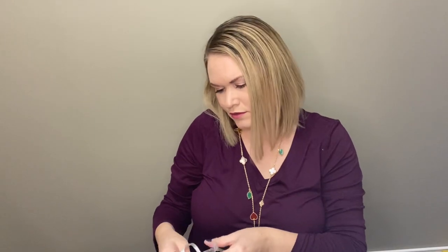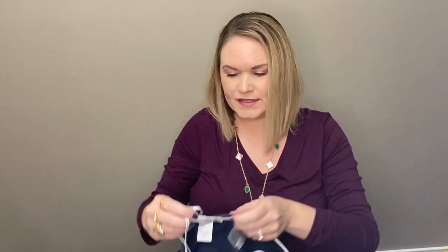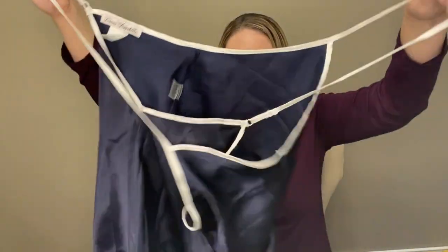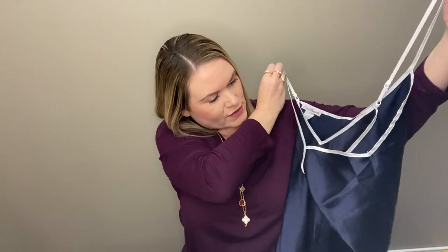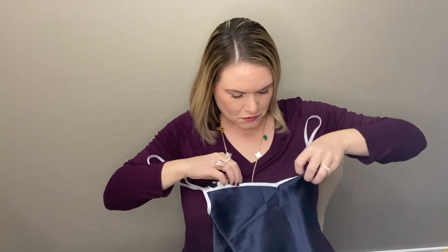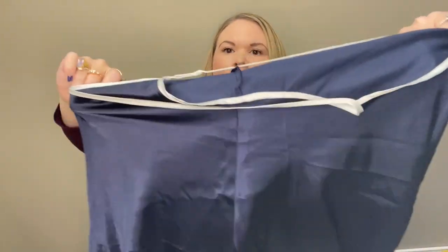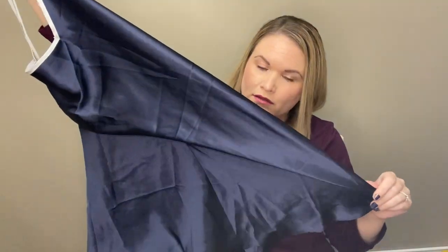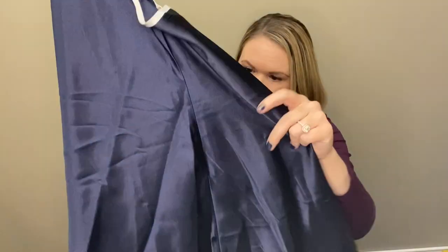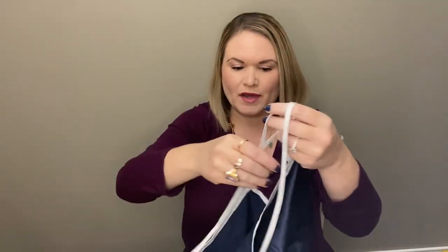Next up we have a nightgown. This is Linnea Donatella and it's a size large, 100% polyester. This is the front here. I don't know if this is also a vintage piece — I have sold this brand before. It looks okay, so at least it can be listed, but it definitely has a little bit of wear to it.